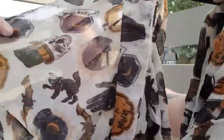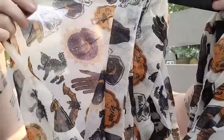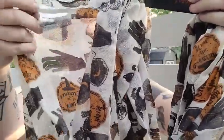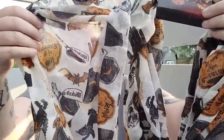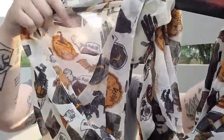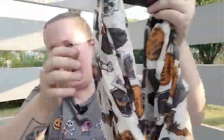I also found this gorgeous infinity scarf. It's got black cats, skulls, top hats, crystal balls, a witch's hat, a potions bottle, and it says 'Creature of the Night.' It's got all kinds of stuff on it and it's just so pretty. I absolutely love this.